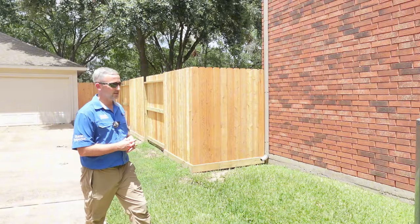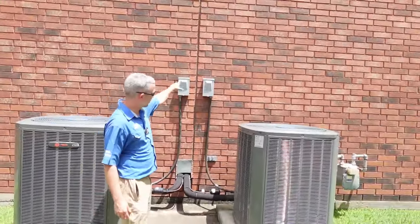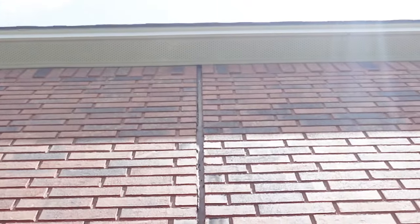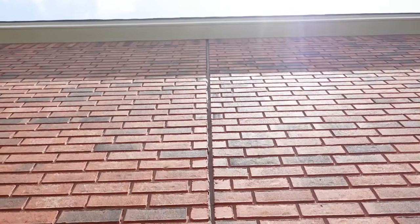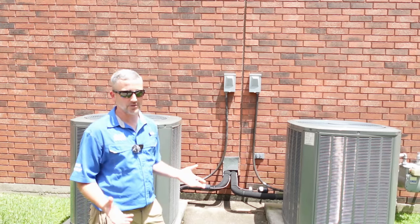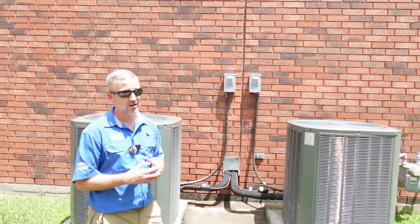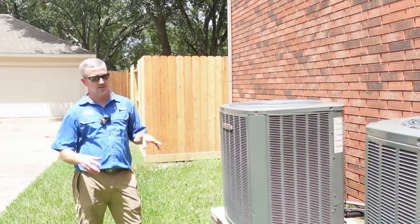The next thing we have is an expansion joint in the brick. What we like to do as home inspectors is start at the bottom and trace it all the way to the top. We see that in the top eight to ten feet there's a little bit of separation in the expansion joint. For a 1989 property this is almost nothing — very little separation. We're going to attribute this to seasonal settlement of the foundation. Something the homeowner can keep an eye on, but not something that needs immediate repair.